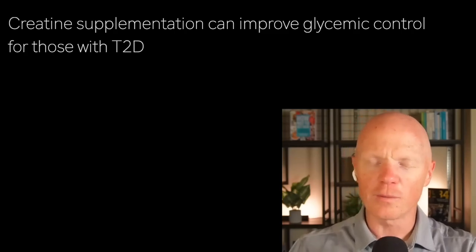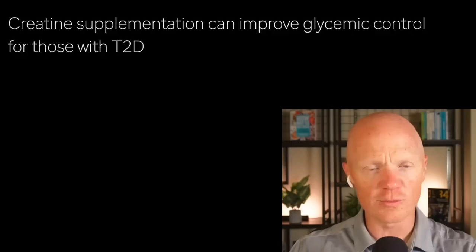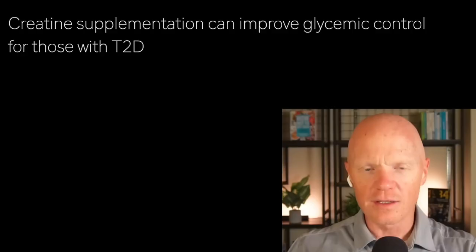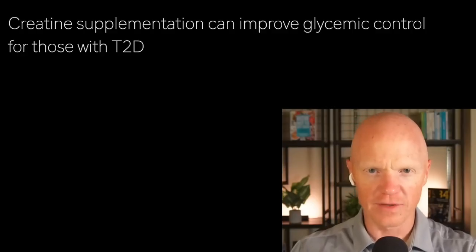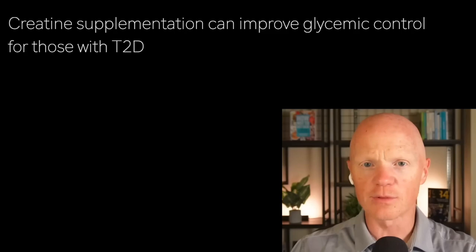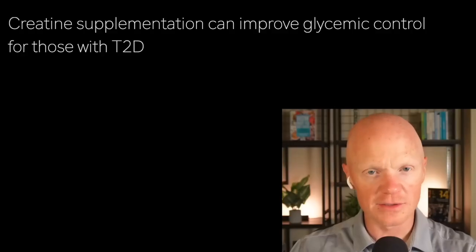Speaking of benefits, before we debunk a common creatine myth, I want to take a moment to teach you about some of the lesser-known benefits that most people — even some fitness supplement enthusiasts — might not know about. Because beyond powering ATP regeneration, creatine has remarkable effects on cellular health that could explain why it's so promising for myriad problems, including things like Alzheimer's disease. These include cell membranes, oxidative stress, and even some influencing of gene expression.